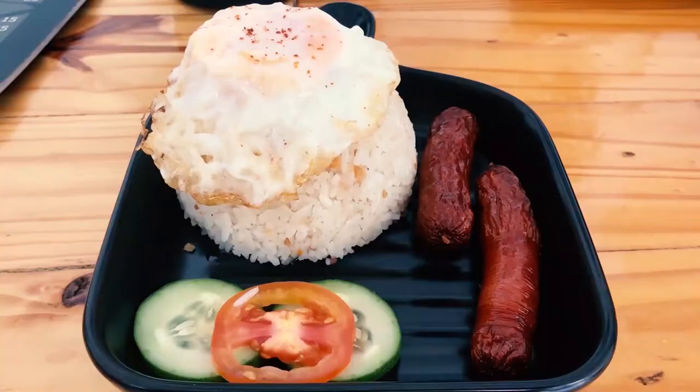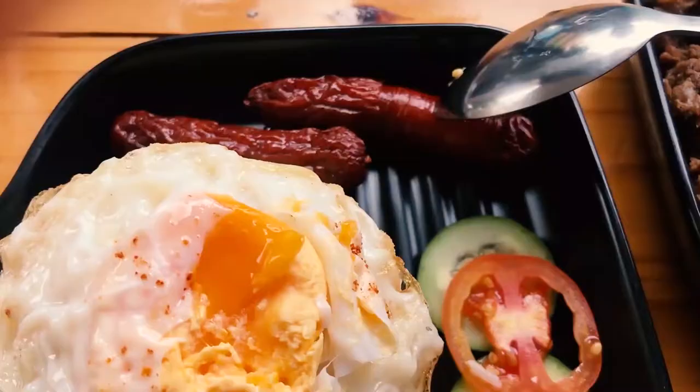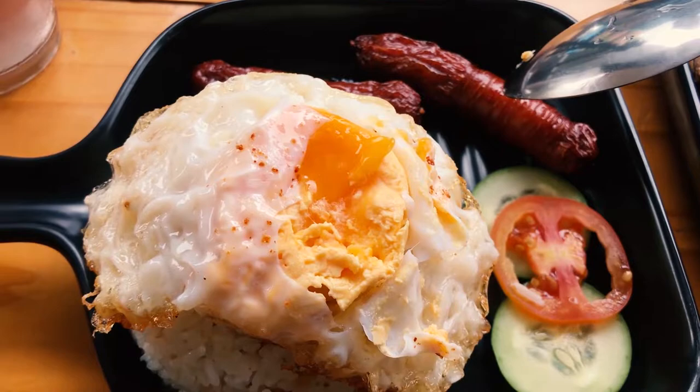So I ordered the long silog and the top silog. Long silog is the longanisa, the sinangag, and the egg. This one has two pieces of longanisa, fried egg, cucumber and tomatoes, and of course the garlic rice. Let's have a taste of the longanisa first. This is so nice. I so love that really strong porky flavor. It's peppery and juicy. Every time you chew, all of that great porky juice will just reside on your tongue.